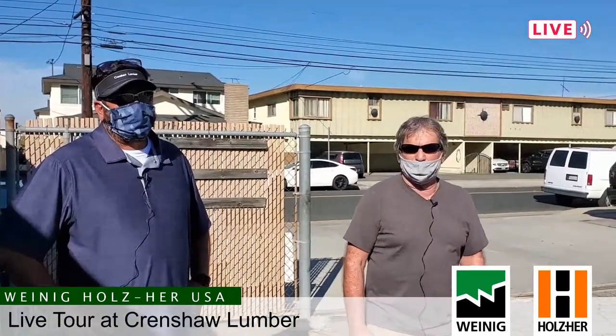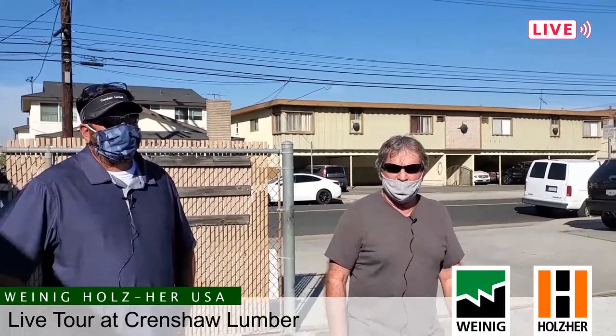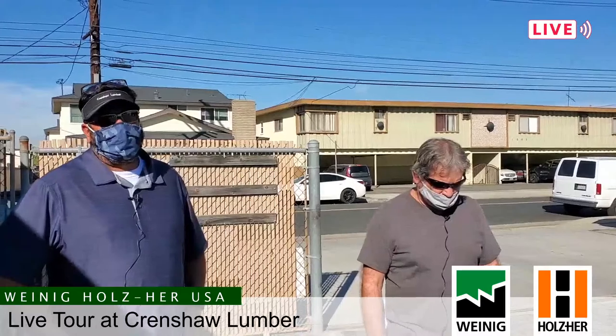My name is Dana Stickney. I work for Crenshaw Lumber Company. I'm in operations a little bit, I do sales and primarily project manager. Jeff Bender, Crenshaw Lumber Company, production manager.